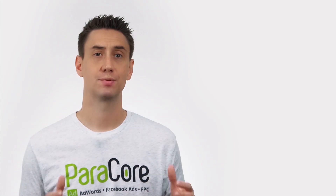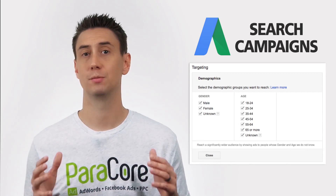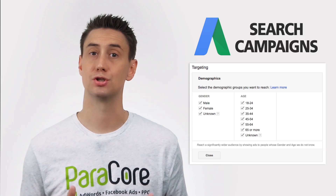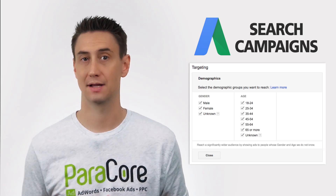Targeting by gender, age, and parental status has been available in AdWords display campaigns for quite a while now. But just recently, in late 2016, Google announced that gender and age filtering will be available in search campaigns as well. They have also extended parental status to search campaigns, and advertisers can tell Google to show ads to a particular gender or age range when they're searching online.